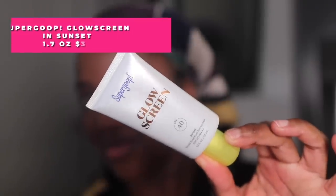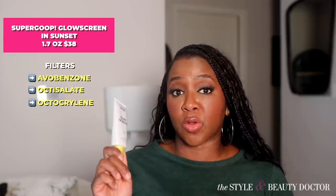Next up, the Supergoop Glow Screen SPF 40 with a PA of three pluses. They recently came out with two additional shades — I picked up the one in Sunset, which is the deepest shade. One thing I enjoy about Supergoop is they try to make a sunscreen for everybody, for every situation and every look. The filters in here are avobenzone, octisalate, and octocrylene, and it does have iron oxides as well.